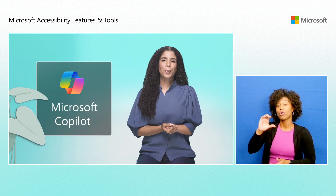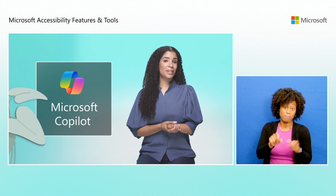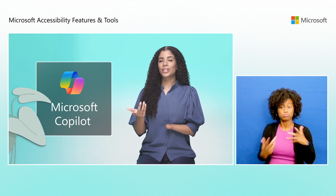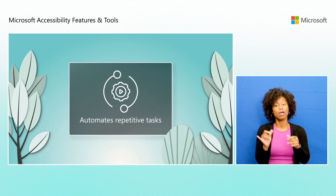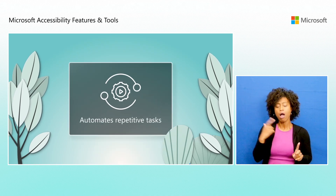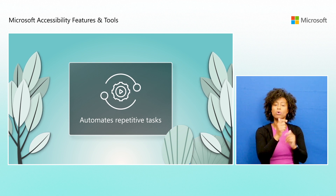Microsoft Copilot significantly enhances the digital experience for everyone, including people with disabilities, with personalized and real-time assistance. It automates repetitive tasks, frees up time and mental energy, and enables people with physical disabilities to focus on more important activities.